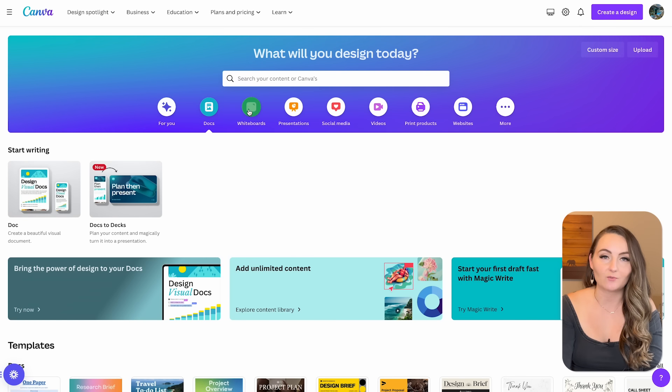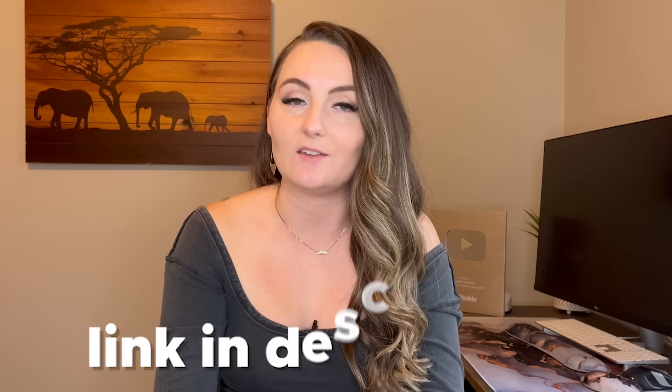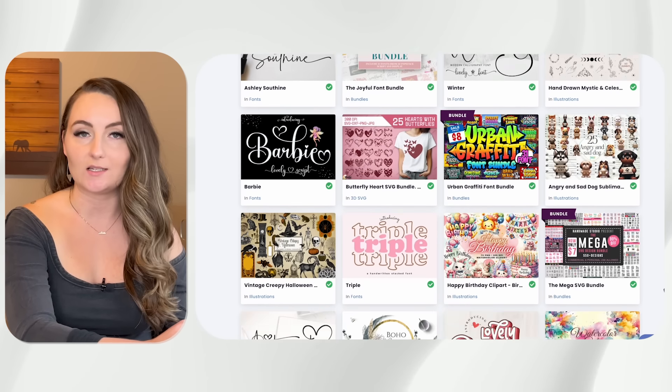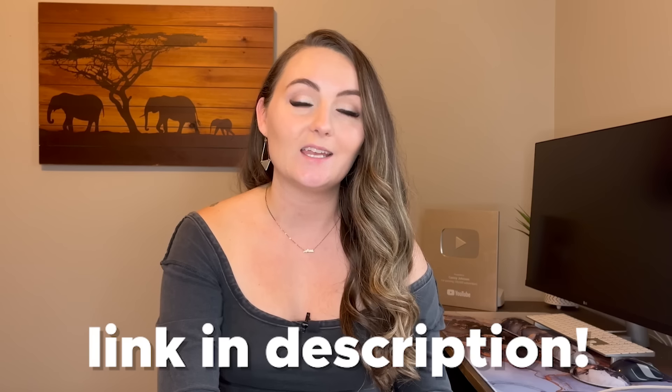I created all of these designs using Canva, a super user-friendly software for t-shirt and print-on-demand designs. I have a 30-day free trial for their pro plan down in the description. But Canva doesn't always have the exact font I'm looking for, so I turn to creativefabrica.com, where I found the Edmond texture font used in the last three designs. Creative Fabrica gives you access to millions of designs and fonts. I also have a link in the description for 10 free downloads to try it out.